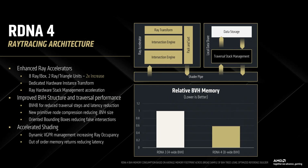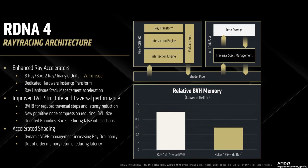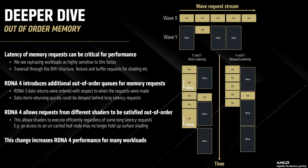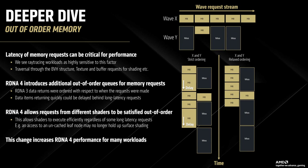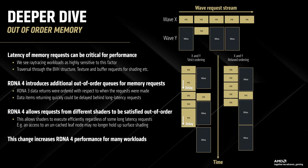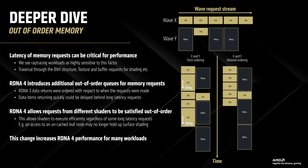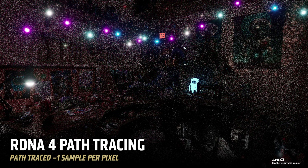According to AMD, the new architecture implements dual-ray intersection capabilities, which essentially allows the GPU to process two ray intersections simultaneously. Combined with the orientated bounding box optimizations mentioned earlier, this results in far fewer ray traversal steps for the exact same scene. What's really fascinating is the new out-of-order memory architecture AMD has implemented with RDNA 4. In previous generations, memory requests had to be processed in the order they were made, which could create bottlenecks when some requests took much longer than others.